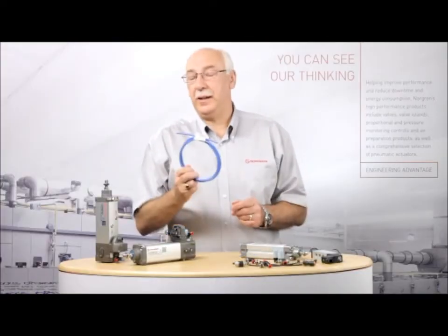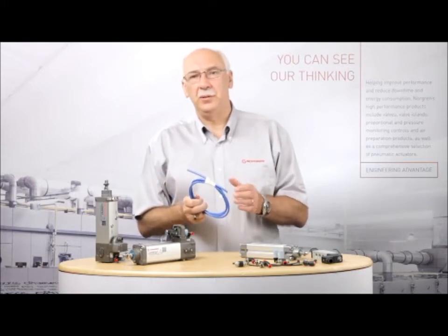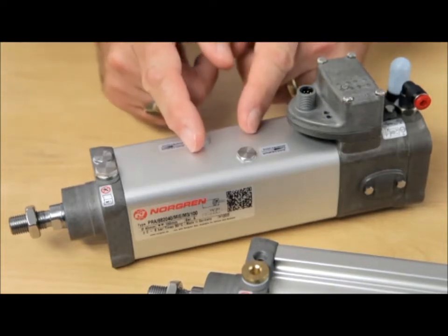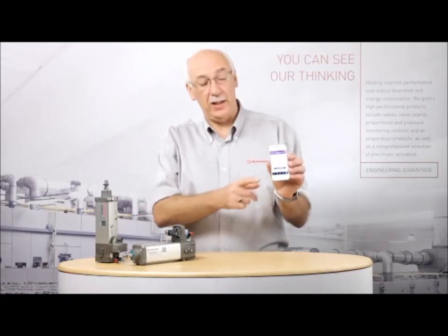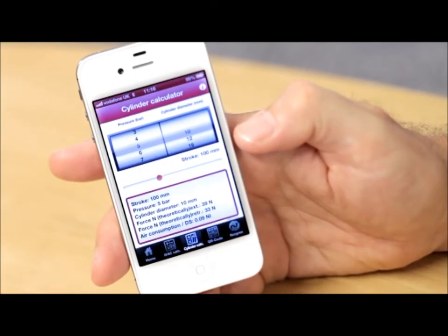By eliminating the connecting pipe work and the dead volume contained within it, air consumption is dramatically reduced. Depending upon the installation, energy savings of up to 50% can be achieved. If you need some proof, then why not download the Norgren IVAC app available for most smartphones, and then you can calculate the potential savings in your own particular system.